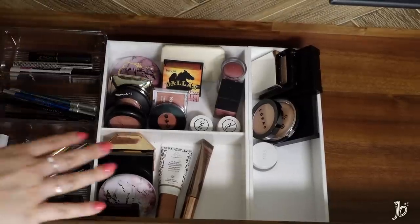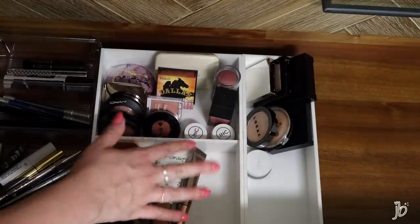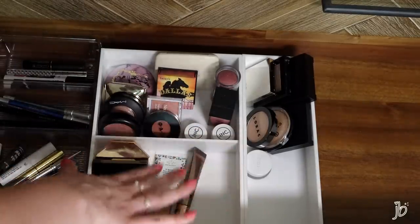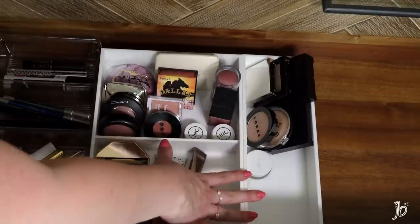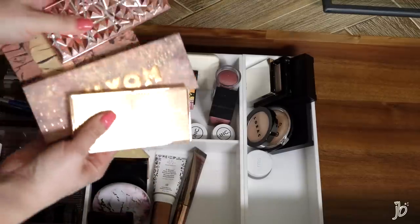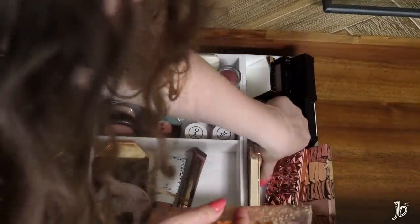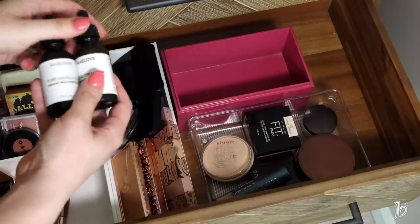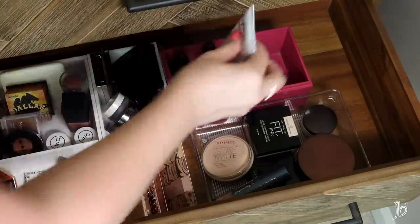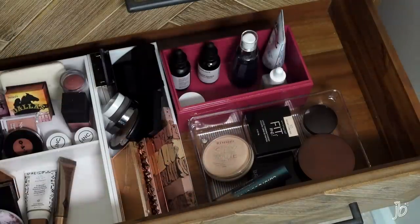I should note that I have a lot of cream highlight and cream bronzer that aren't in here right now because I'm using them in my everyday makeup drawer or working on them for a video. It's nice that I have a little room so those can fit back in when I'm done using so many at once. I can see all of my blushes, bronzers, and highlights — they're close together and easy to get to. I've also got these oils I actually use a lot, and this is a nice spot for random skincare-ish things I use often. I could lay them down if I want, but it's nice to have the option.